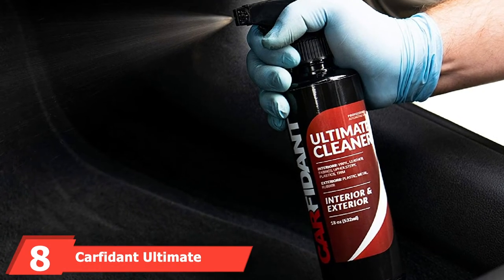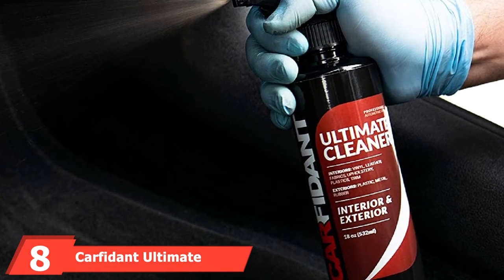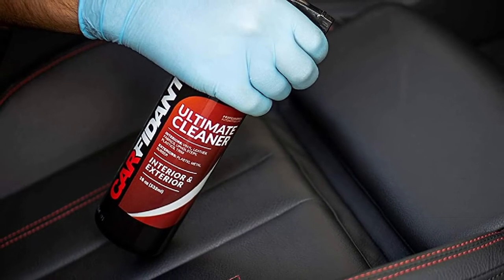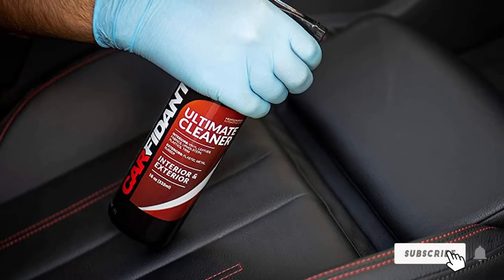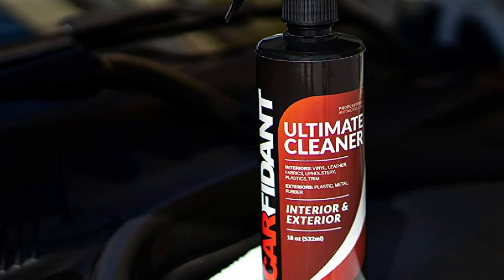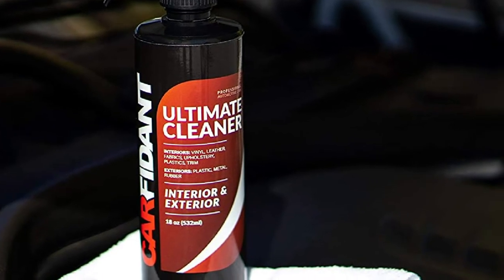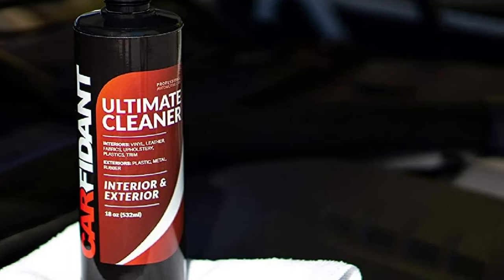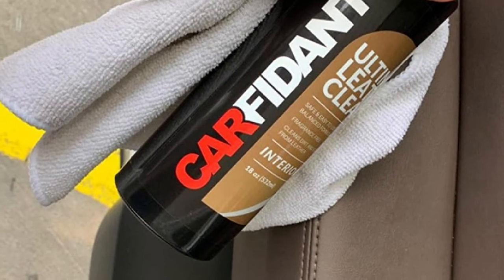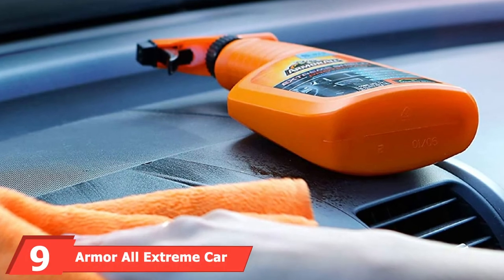The number 8 position is held by Carfident Ultimate Automotive Interior and Exterior Cleaner. Versatility and convenience are top factors to consider, and Carfident is a true definition of those attributes. It is compatible with various materials like vinyl, plastic, wood, and many others, meaning you can use it to maintain the dashboard, seats, mats, and steering wheel. This cleaning agent will also do a good job on the exterior, where you may use it on tires, wheels, and trim pieces.